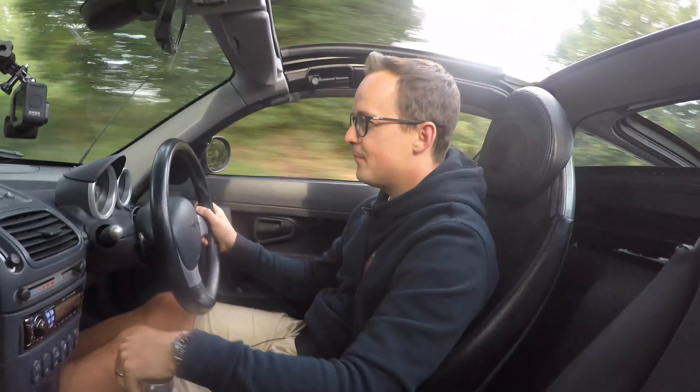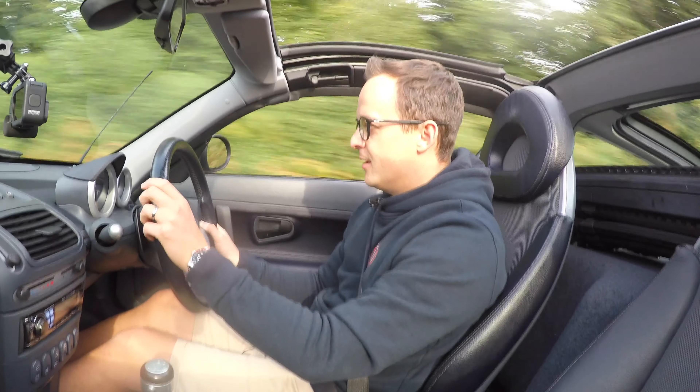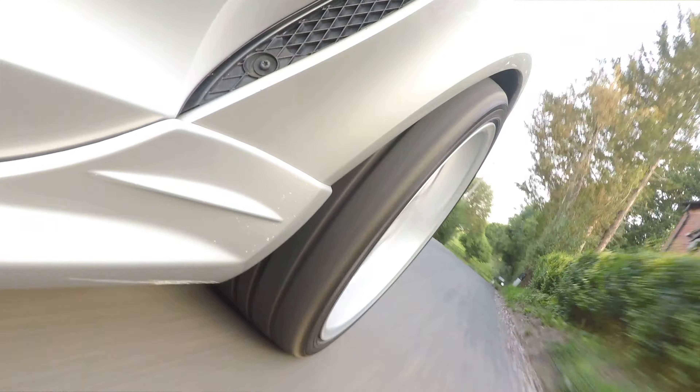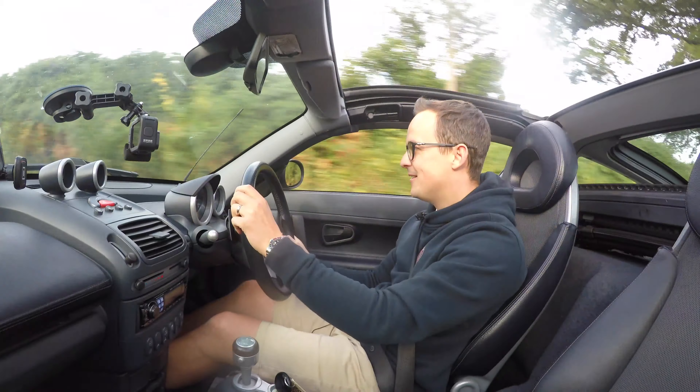And this is the beauty of it - the numbers, the data, and the reputation would have you think it's no fun to drive, but what they don't show you is just how capable this thing is around the corners. It's light, it's darty, the drive's in the right place and it just absolutely lives for this. Whilst the gearbox is slow and you certainly have to work for any sort of performance, I would argue that's part of the enjoyment.